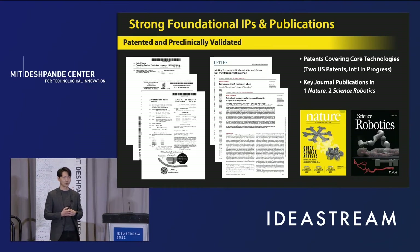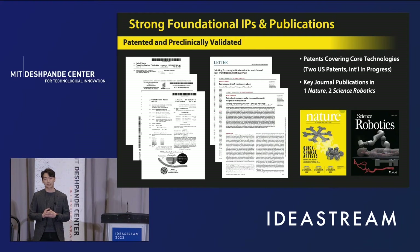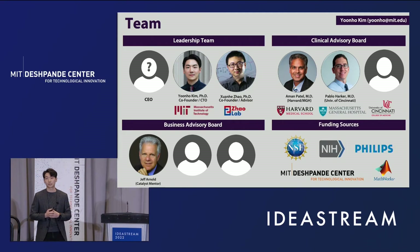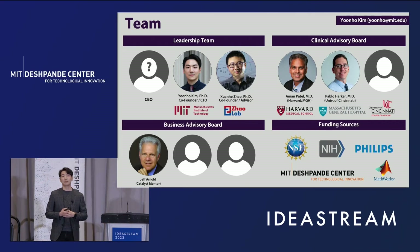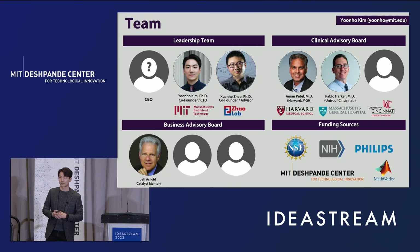We also have several related journal publications supporting the scientific aspects of our technology. For example, we conducted animal studies to verify that our system works safely and effectively even under realistic in vivo conditions. This is our team — we are closely working with our clinical collaborators at MGH, Dr. Aman Patel and Pablo Harker. Jeff Arnold has been our catalyst mentor, helping us better identify our initial target market. I'd like to thank everyone for your attention.